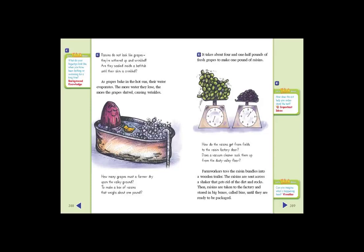How do the raisins get from fields to the raisin factory door? Does a vacuum cleaner suck them up from the dusty valley floor? Farm workers toss the raisin bundles into a wooden trailer. The raisins are sent across a shaker that gets rid of the dirt and rocks. Then raisins are taken to the factory and stored in big boxes, called bins, until they are ready to be packaged.